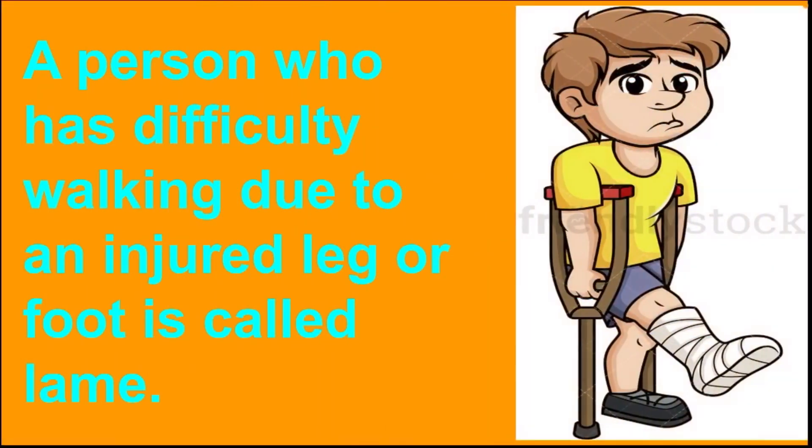Next, let us discuss about lame. A person who has difficulty in walking due to an injured leg or foot is called lame.